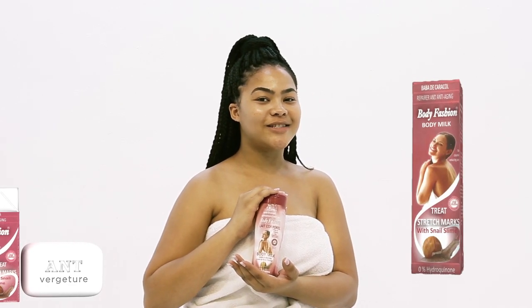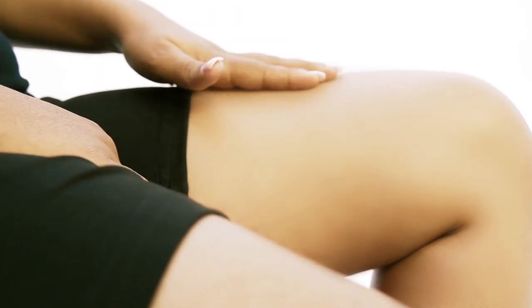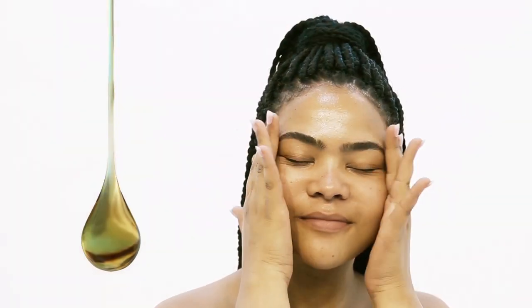I had a problem with my skin. I looked for a solution. I found Body Fashion Anti-Stretch Mac — for 300% stretch marks, made from Snail Slime Natural Extract.